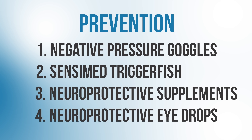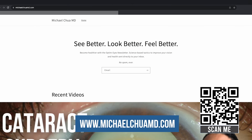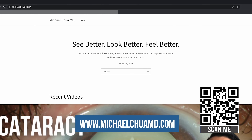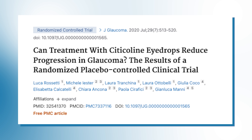So we talked about neuroprotective supplementation with vitamin B3. What about eye drops? A recent randomized control trial published in the Journal of Glaucoma in 2020 looked at the use of citicoline eye drops as a way to protect the optic nerve in the treatment of glaucoma.